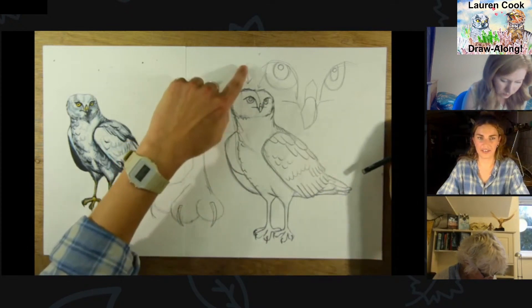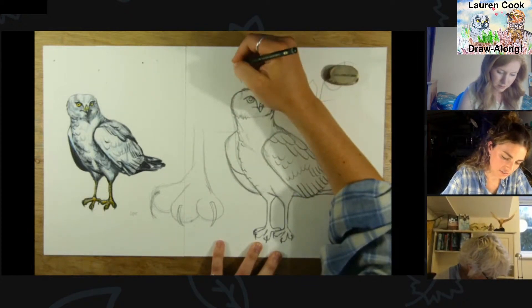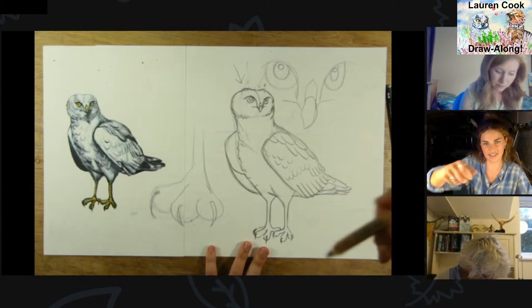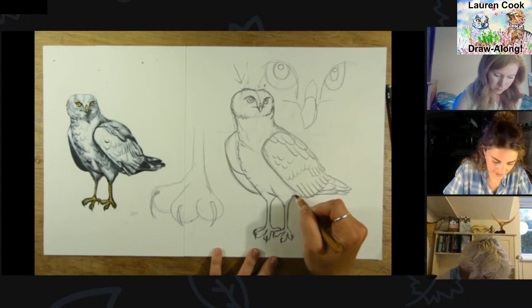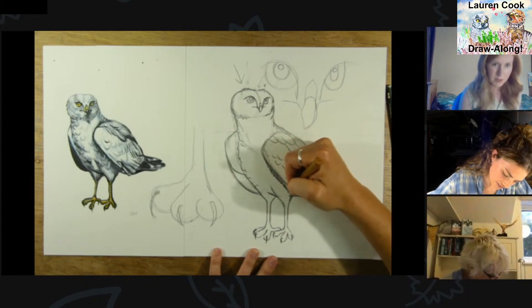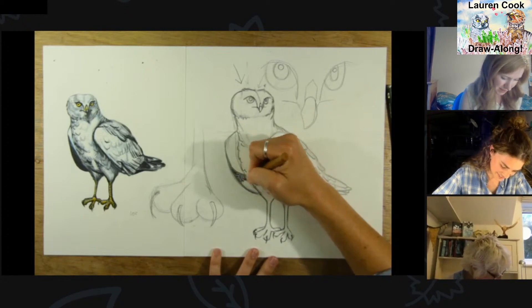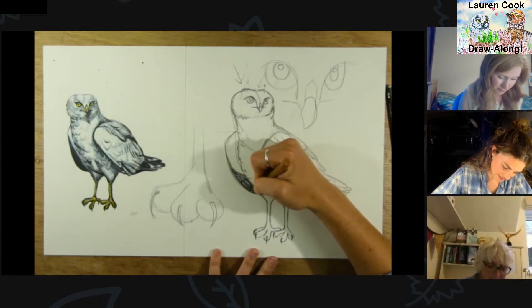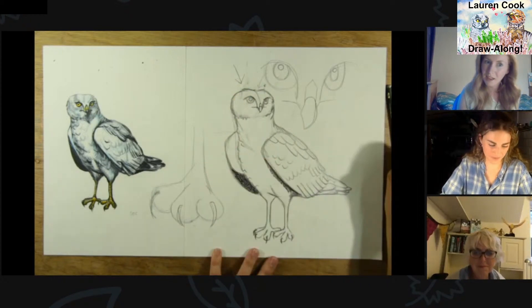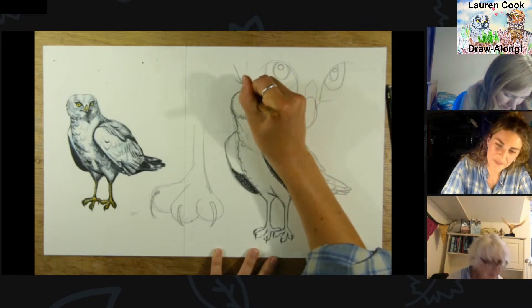I always draw a little arrow to remind myself of the light direction. Then you can start working in your darker colors furthest away from that line. If you imagine the bird is 3D, we're going to have some shadow underneath the wing. I'm also pressing really hard with these pencils, and we've got a white pencil if we need it, which is really useful for blending.